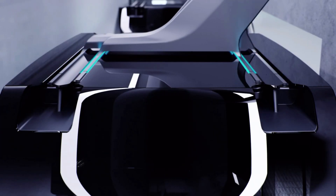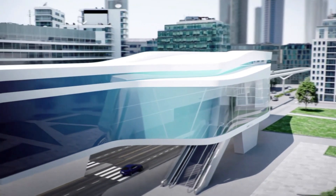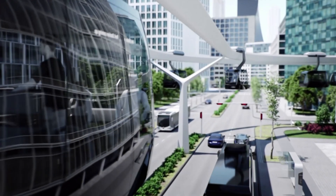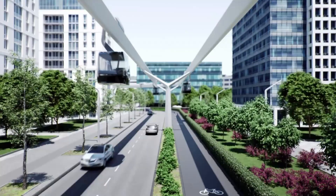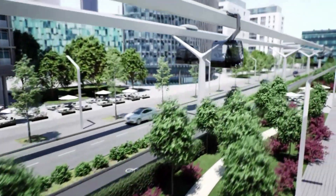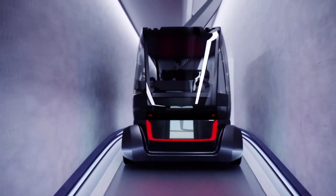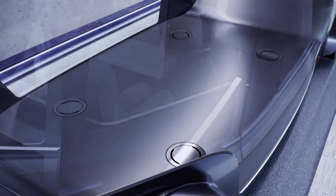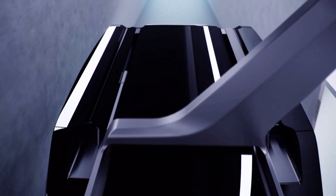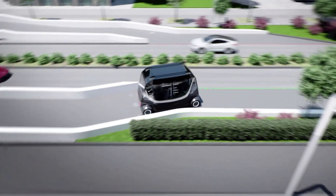Smart glass technology controls transparency and tint, providing enhanced comfort and privacy. A panoramic augmented reality display offers real-time information and entertainment, redefining the urban commute. Advanced materials and aerodynamics minimize weight, maximizing efficiency and range. Integrated urban infrastructure connectivity enables seamless communication with city systems, streamlining mobility. Modular design allows for adaptable configurations and easy maintenance, reducing environmental impact.